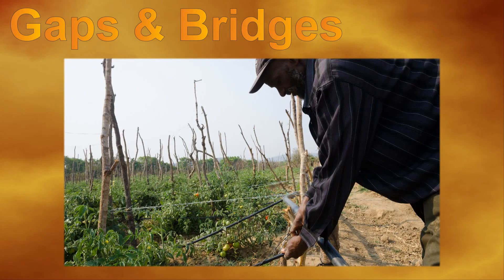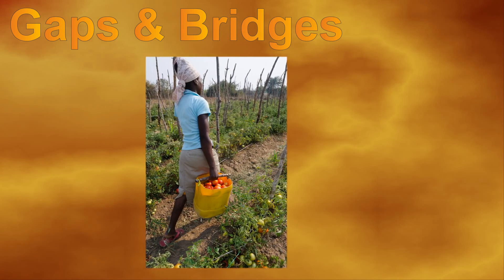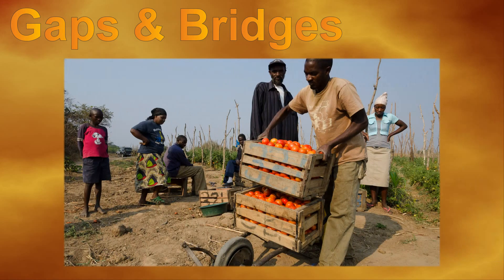Access to irrigation systems such as motorized pumps can significantly boost farming productivity, as has been achieved in parts of Asia, potentially benefiting a quarter of a million farming households — up to 16% of rural households.